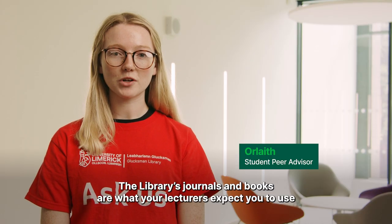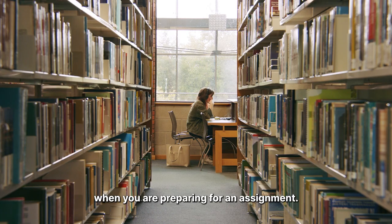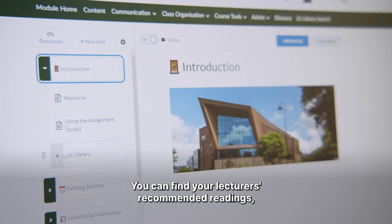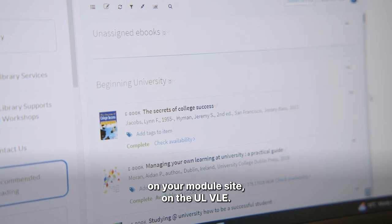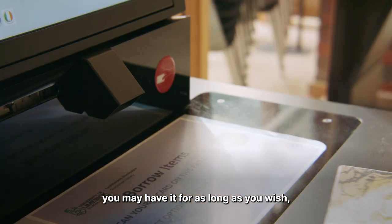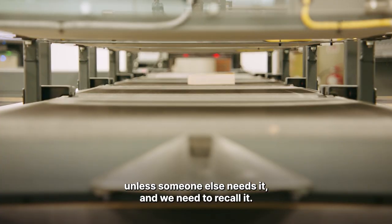The library's journals and books are what your lecturers expect you to use when you're preparing for an assignment. You can find your lecturer's recommended readings on your module site on the UL VLE. When you borrow a book from the library's print collection, you may have it for as long as you wish, unless someone else needs it and we need to recall it.